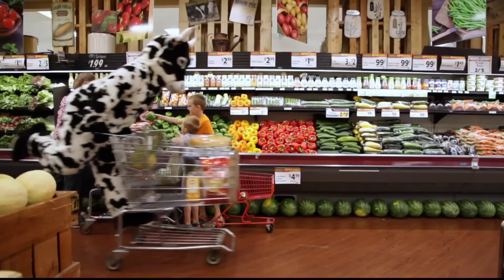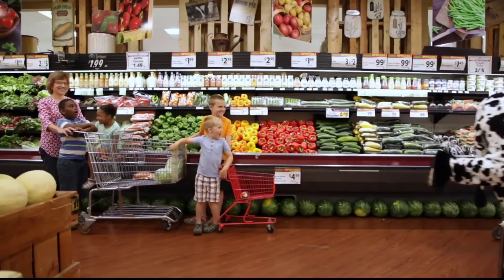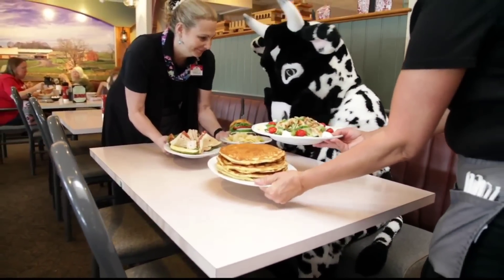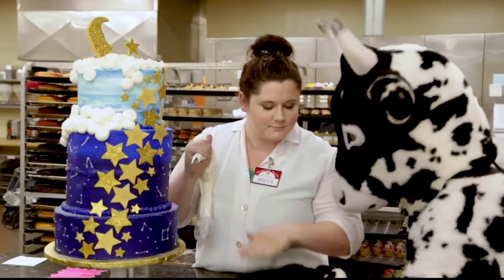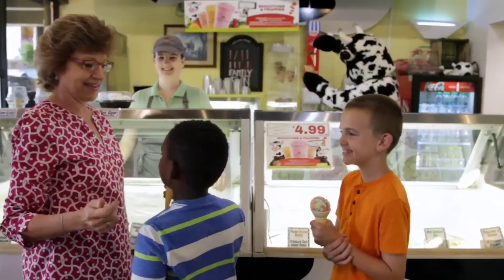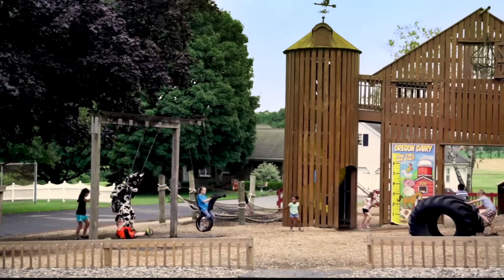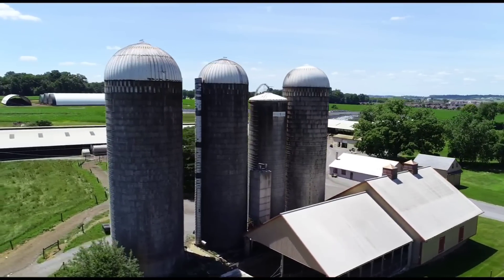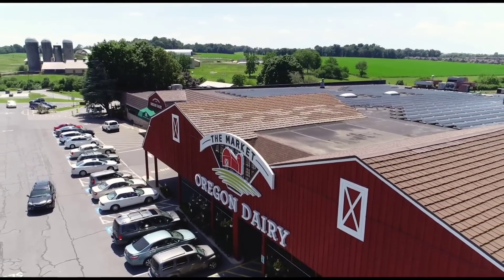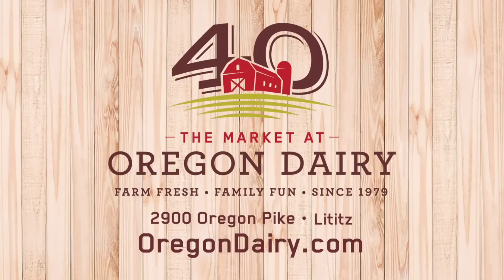Shop for fresh local produce and meats, plus our own milk and dairy products in the market. Enjoy delicious home-cooked meals in our family-friendly restaurant. Celebrate any occasion with cakes from our award-winning bake shop. Treat yourself to a hand-dipped ice cream from our milk house. Explore all the family fun to be had and memories to be made on our real working Lancaster County farm. Visit OregonDairy.com for farm-fresh family fun events, specials, and now shop online with curbside pickup.